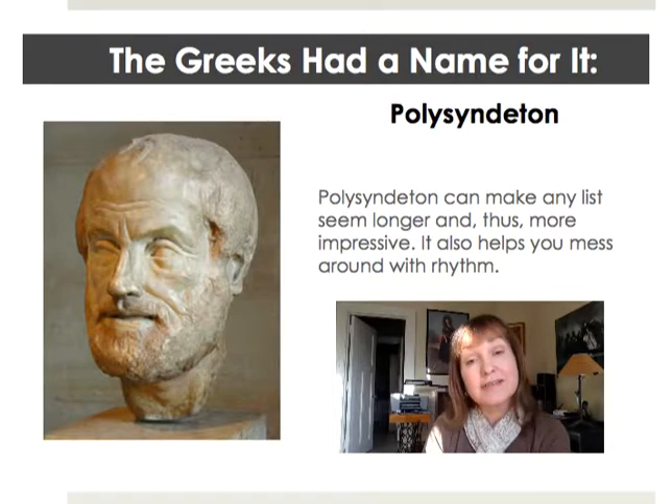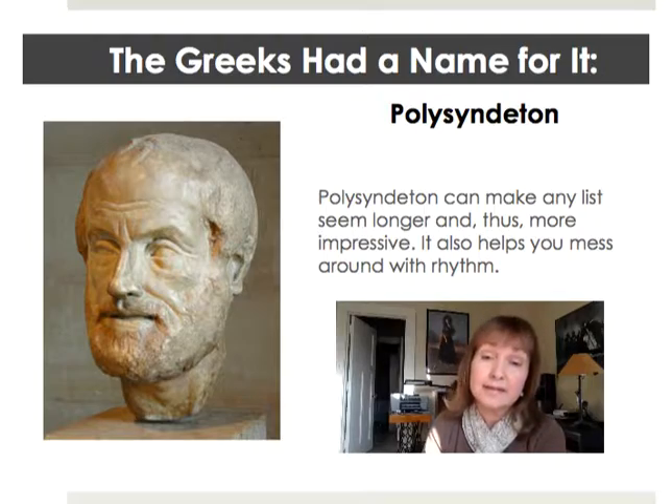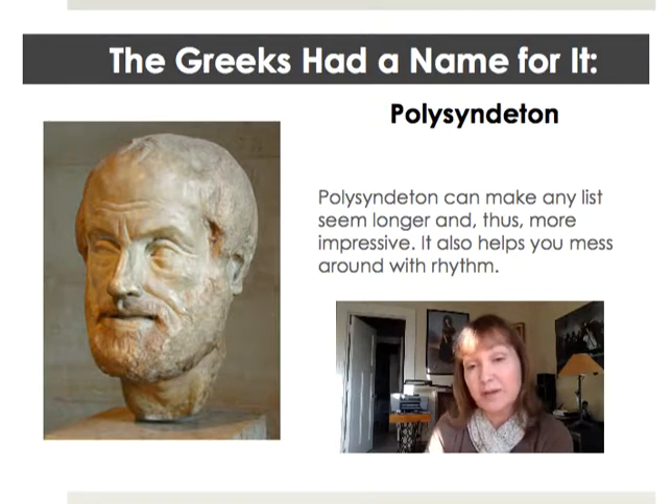Of course the Greeks had a name for this particular sentence pattern. They called it polysyndeton, and polysyndeton can make any list seem longer and thus more impressive. It helps you mess around with that rhythm.